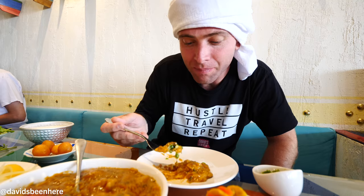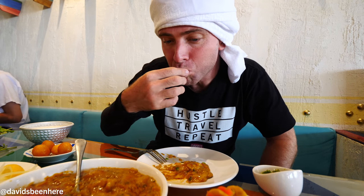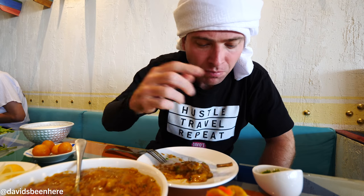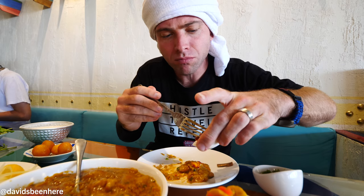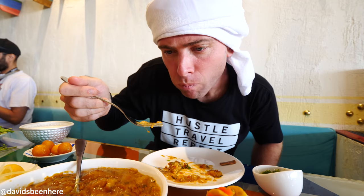That looks like the pure fat of the lamb. Now I'm going to get some of these peppers. Not so spicy. The green was not bad. Maybe I'll get some of the red one. It's going to be good. Spicy. This is so creamy.